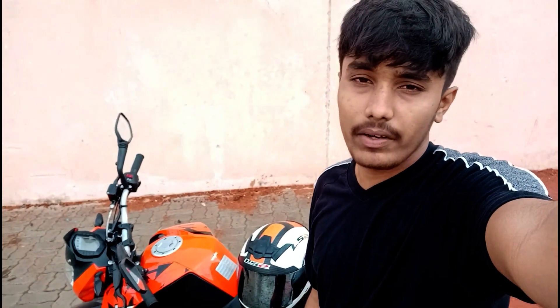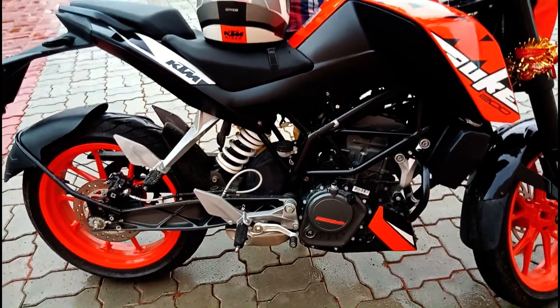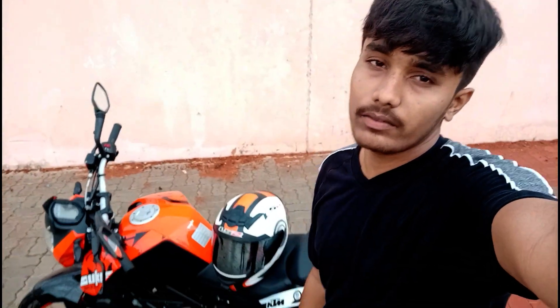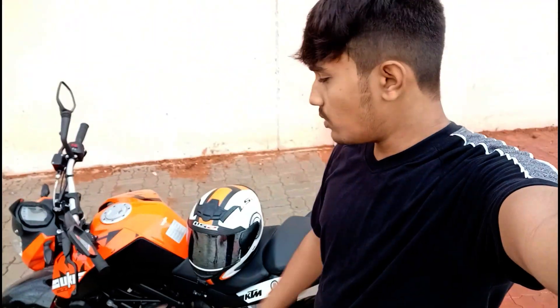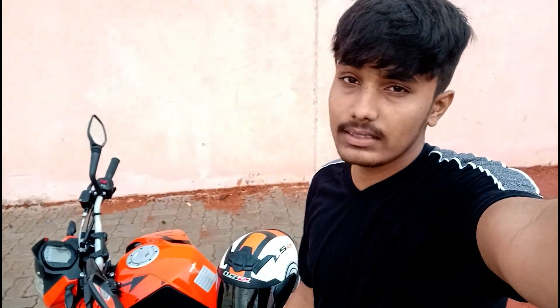The third good point is the light weight of this bike. The dry weight is around 141 kg, which is very beneficial for new riders. It also has a single-piece handlebar, which lets you cut through traffic easily and keeps the overall weight of the front end low.